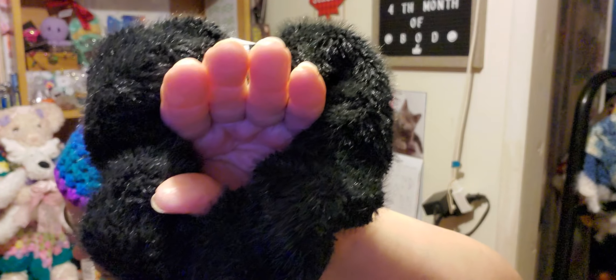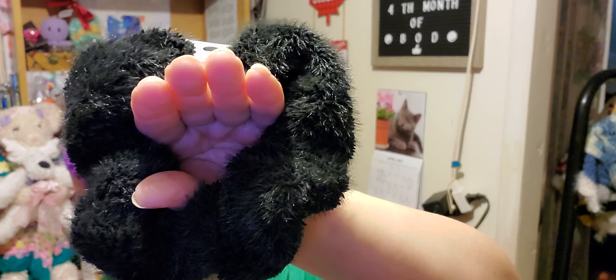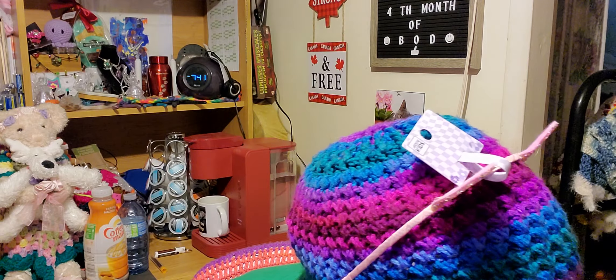The next thing we're pulling out is a floofy hair tie at $3.90 — it feels really soft. And then cozy socks, size 1 to 5, for girls, made in China — 85% polyester, 10% nylon, 5% spandex. Machine wash, machine dry, do not bleach, do not iron, do not dry clean. $4.90 and they have stars and moons. I love the colors.